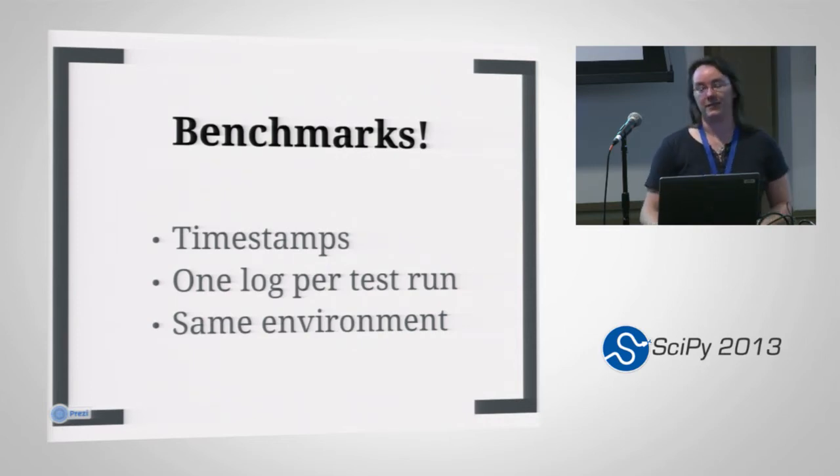Timestamps are important. Logging everything is important. Having one log file per test run was very important because that allows you to just really easily compare — pull them both up on the screen and see which one was faster. Running in the same environment is always important for benchmarking as well.